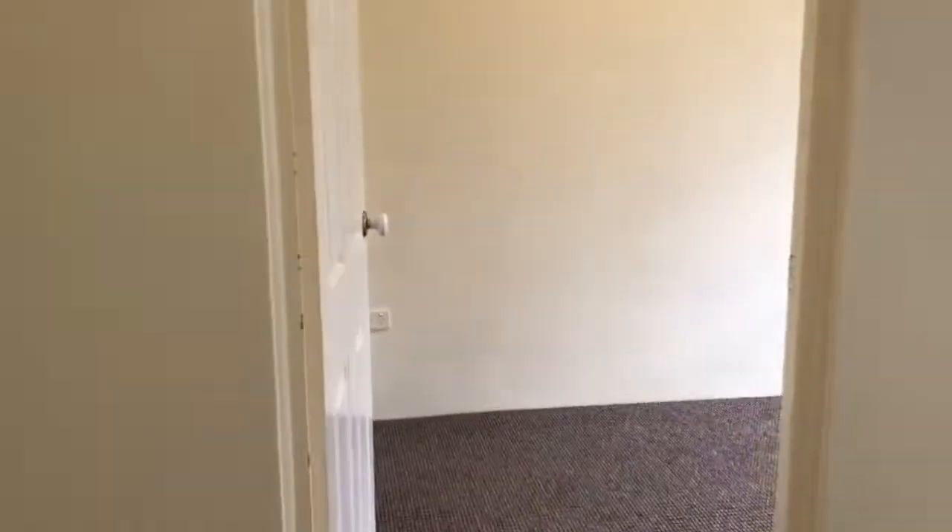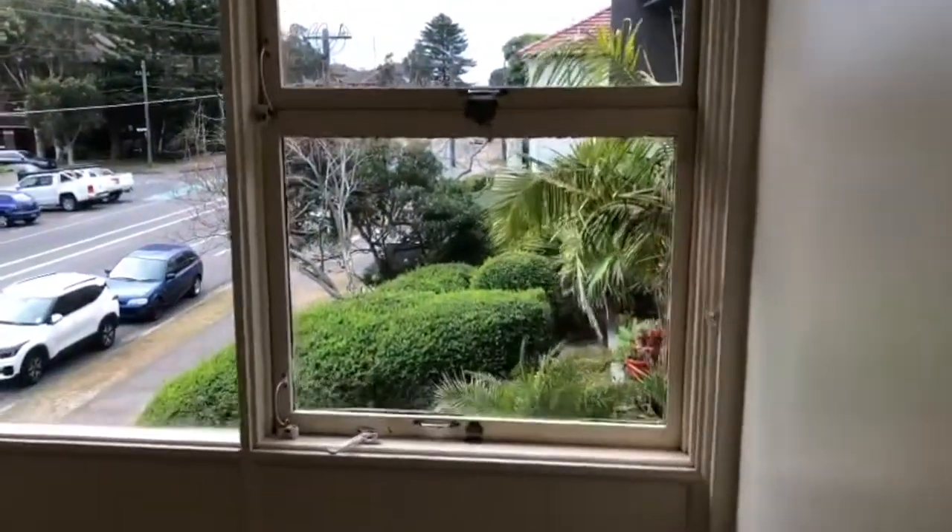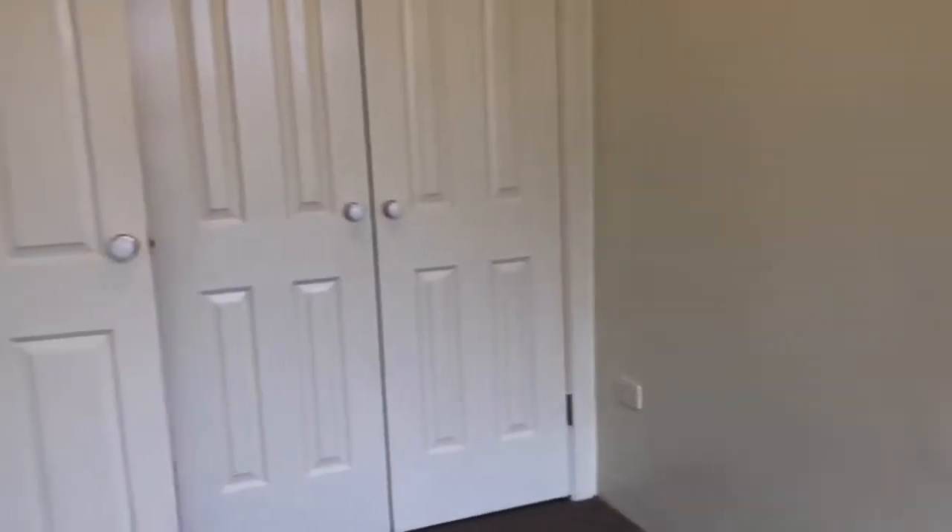Off the lounge we have the second bedroom. This is also a good sized room and has built-in robes as well.